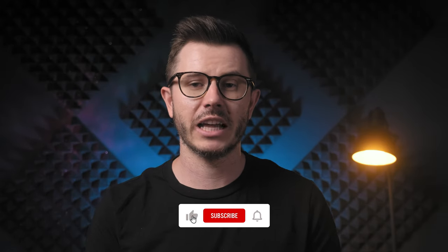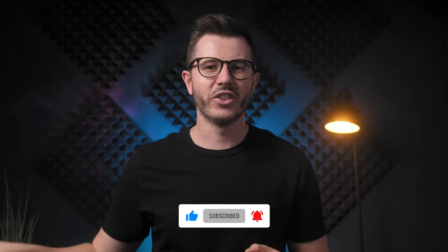Now let's continue with my top three nootropic stacks of this year. If you like this video, please press the like button below and subscribe to this channel. In third place, we have Thesis.